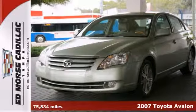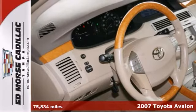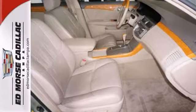It's a 2007 Toyota Avalon Limited. If you don't tell your friends you bought this vehicle pre-owned, they'll never know. This safe and reliable sedan has a crash test rating of 5 out of 5 stars.